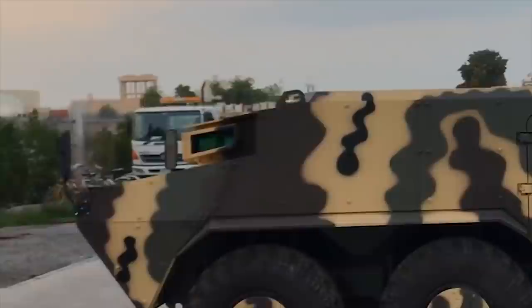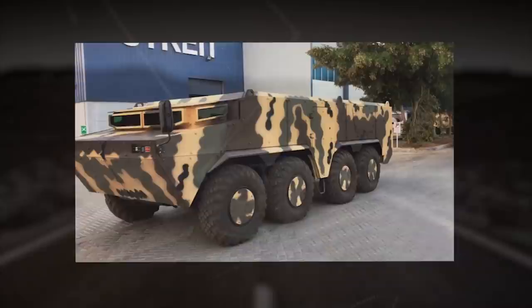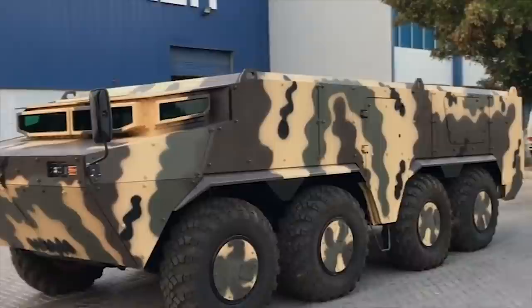The roof of the vehicle can be fitted with different types of weapon station. The Salamander can be protected up to level 3 STANAG 4569, providing protection against 7.62 caliber small-arms fire at a range of 30 meters and blast of an 8-kilogram mine explosion under the wheels and body of the vehicle.